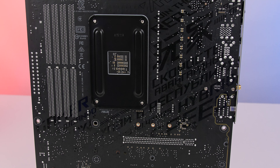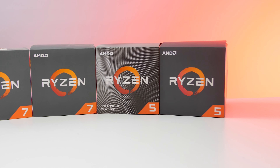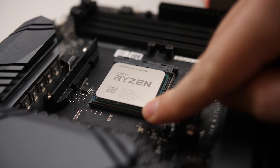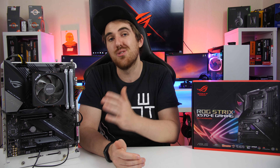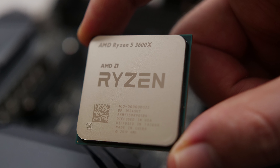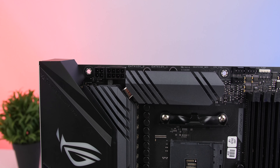The X570 supports the AM4 socket, so you can use first or second generation Ryzen CPUs on this board, except for some first generation APUs. You don't need to do any BIOS updates to use a previous generation Ryzen CPU — it'll support them right out of the box. Being a higher-end board, you'll most likely use it with CPUs like the Ryzen 3700 up to the Ryzen 3900X, though I currently have the Ryzen 5 3600X on it and it works perfectly.